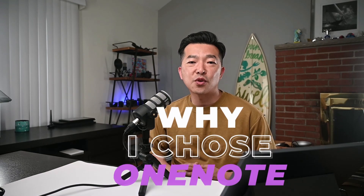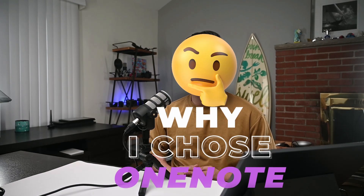For those of you who follow my channel, you know OneNote is my go-to note-taking application. In this video, I'll share some of the reasons for my choice and share my thoughts on why I think OneNote is the best choice for most professionals and students.